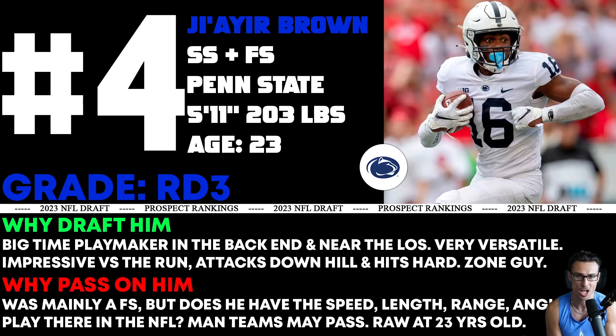Number four, I got Jair Brown — a tough projection here. I do like him at strong safety and free safety; he played more free safety at Penn State. I like him a little bit more at strong safety though. He was a big-time playmaker, kind of everywhere — getting his hands on the ball, making big-time plays especially in the back end, but also near the line of scrimmage blowing up plays. Very versatile, can line him up in different spots, and versatile in coverage as well. I would prefer him in zone coverage though — he can run pretty much any type of zone.